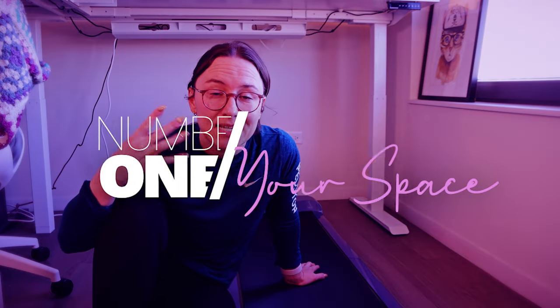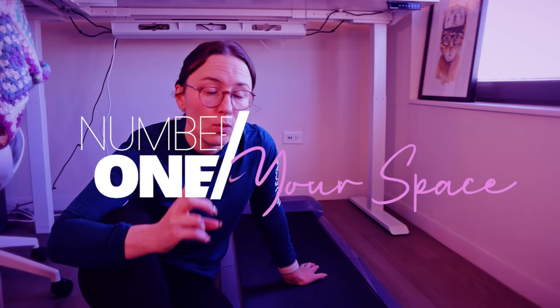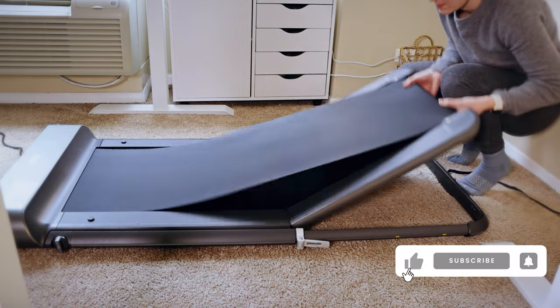The first thing to consider before even looking at different treadmill models is your space. Most of these treadmills recommend that you have hard floors and are not walking on carpet. If you're in a carpeted space, think twice — in my last apartment I did use a walking pad on carpet and it did indent the carpet, so it's not really recommended.